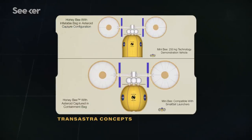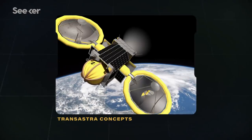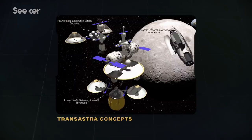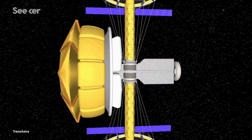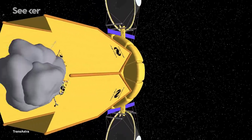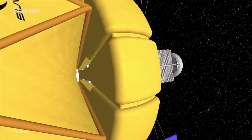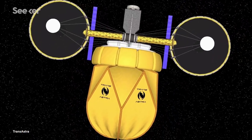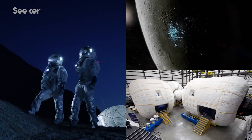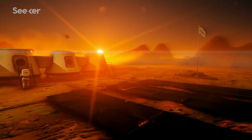First, TransAstra will launch Minibee, a small demonstrator vehicle, to test their method on a simulated asteroid in low-Earth orbit. If that can prove that optical mining works in space, a larger craft called the Honeybee will follow. And with the help of tug vehicles they call worker bees, they'll pave the way for the Queen. The Queen Bee is the ultimate asteroid mining system — designed to fly out to an asteroid that might be 100 feet across, capture it in a giant enclosure, and mine thousands of tons of water and other valuable materials from it. A small fleet of Queen Bees will create a large ecosystem of water and other valuable materials in Earth's space, making it possible for private ventures to build hotels on the moon, and ordinary citizens to fly into space and build space settlements out of asteroid resources.